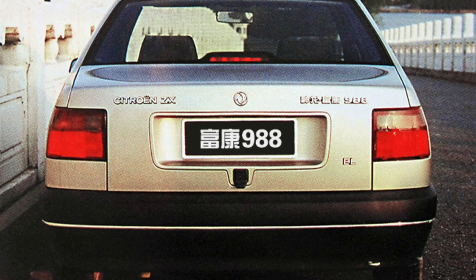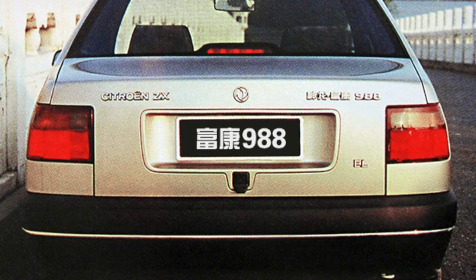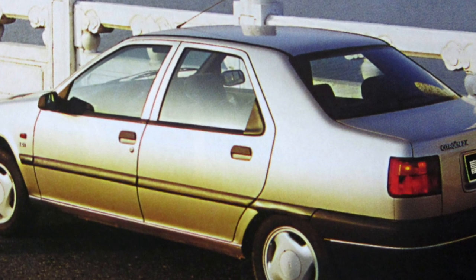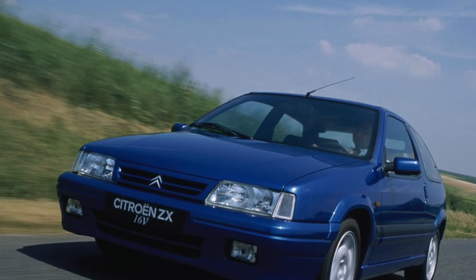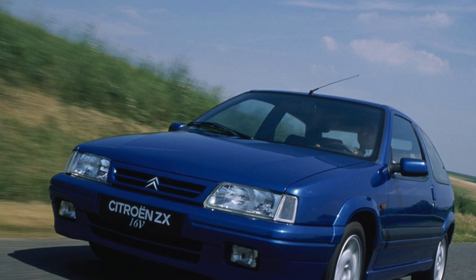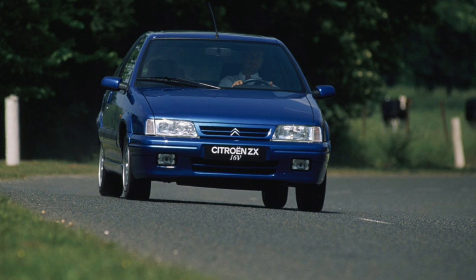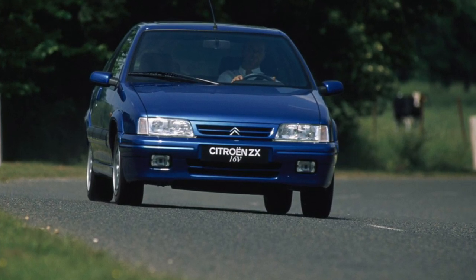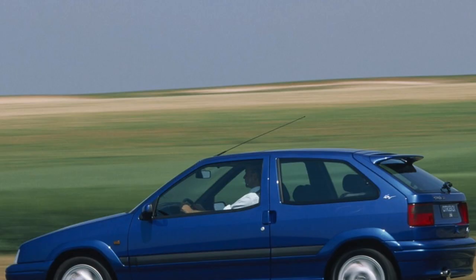Suspension. The ZX is one of the few Citroens not affected by the offensive nickname. Its owners do not encounter problems with complex hydropneumatic suspension, as it simply does not exist. The usual McPherson is installed in front, and trailing arms with torsion bars are installed in the back. Citroen could not remain quite ordinary, however — the rear suspension of the ZX is passively steered. Its kinematics cause the rear wheels to turn at a small angle in corners, which helps the car to better keep the road.